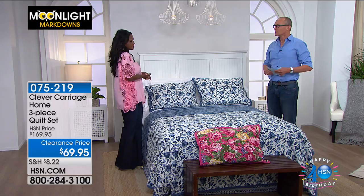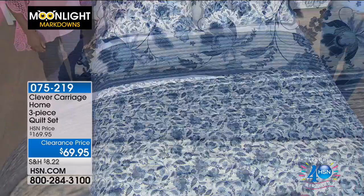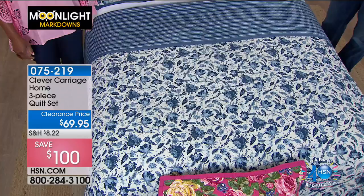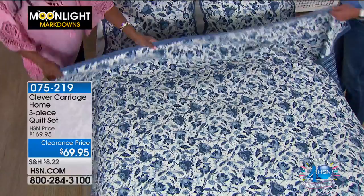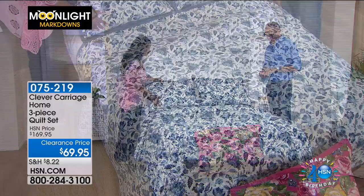This is the Clever Carriage Cannes three-piece quilt — we also have the Saint-Tropez. Both are $69.95 for a three-piece 100% cotton quilt set from Clever Carriage Home. Starting with the blue: it's very calming, very cooling — definitely Cannes. Think of that beautiful blue water and cool, calming effect. This is a French provincial blue. If you love lovely florals on one side — it's not overly feminine, it's sophisticated. You've got banding going all the way around; it's fully reversible.